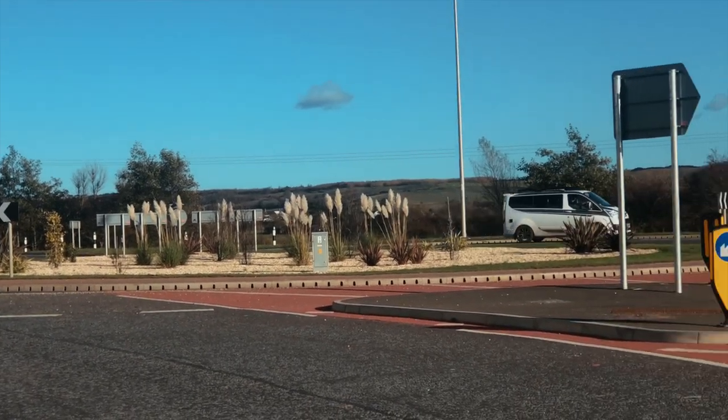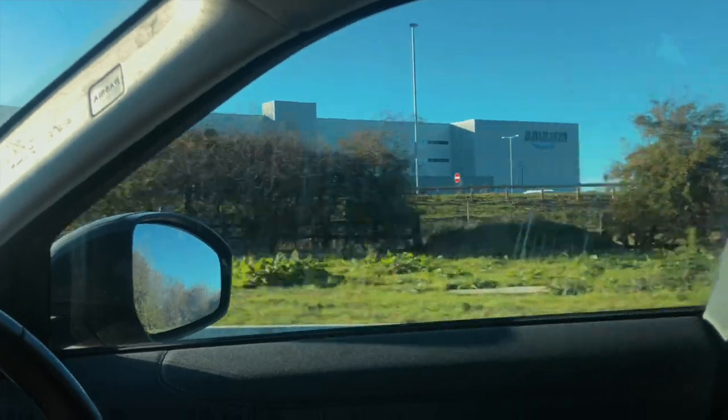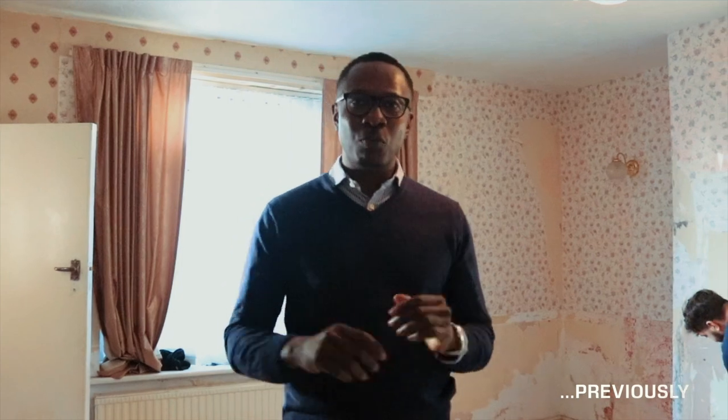This property is based in Durham, a stone's throw away from the new Amazon depot as well as Durham city centre. It's an area we've never previously invested in, but because of the developments in the area we've taken a second look — I think there's demand and potentially increasing value in the coming years. Within a couple of weeks we'll be back at this property, so remember to subscribe to see the finished product.